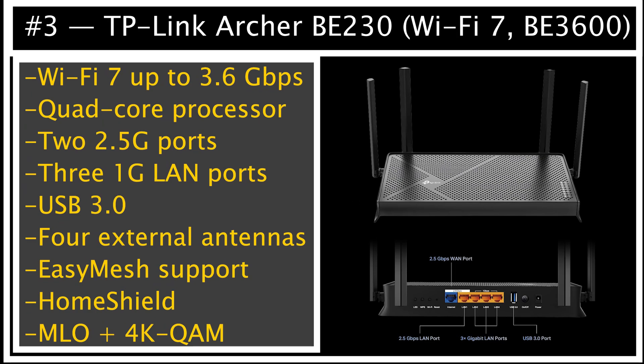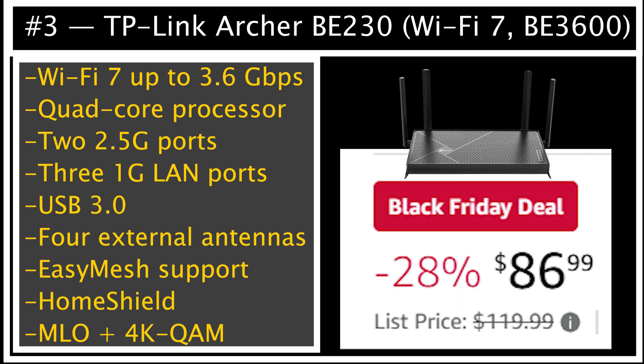Number 3 is the TP-Link Archer BE230, another budget Wi-Fi 7 router that is surprisingly cheap right now. You get up to 3.6 gigabits per second combined Wi-Fi speed, a quad-core processor, two 2.5 GB ports, three 1 GB ports, USB 3, four external antennas, and full easy mesh support. This is the better performance-per-dollar choice than most Wi-Fi 6 routers, especially because you get MLO and 4K QAM at this price. For anyone who wants next-gen tech without spending hundreds of dollars, this is one of the best value Wi-Fi 7 routers available today.